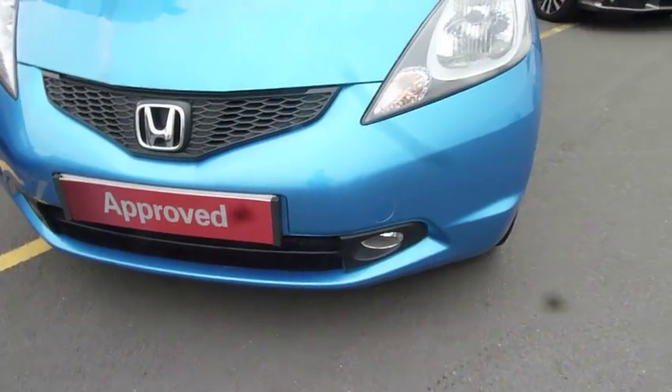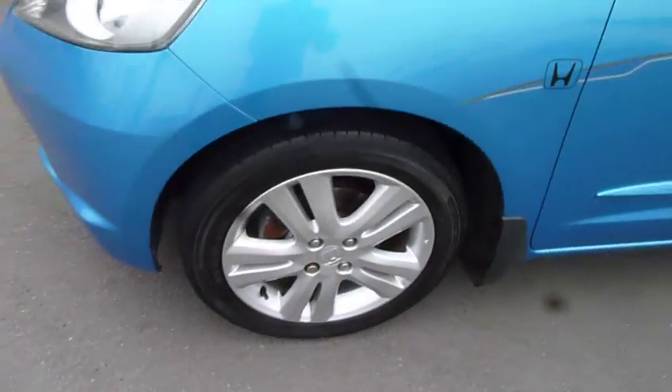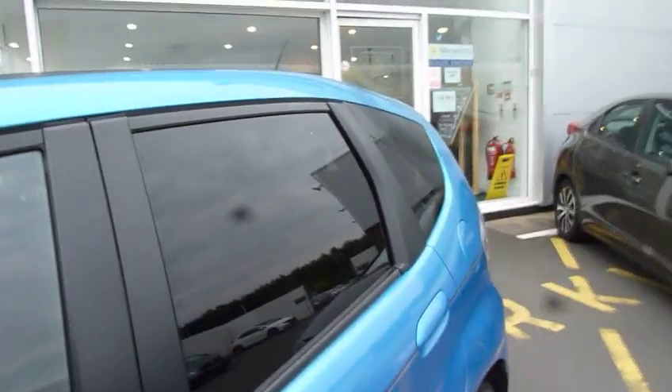This car has front driving lights, stylish twin-spoke alloy wheels, and good-sized door mirrors with high visibility side indicators. The EX, as you can see, has darkened glass and privacy glass in the rear.